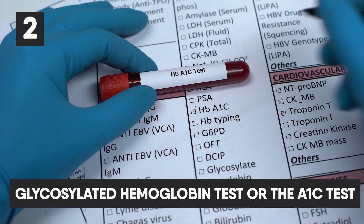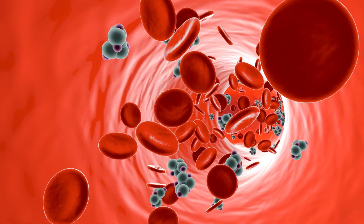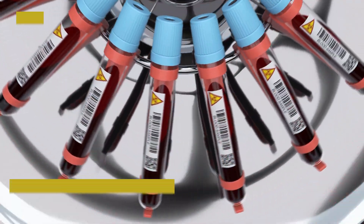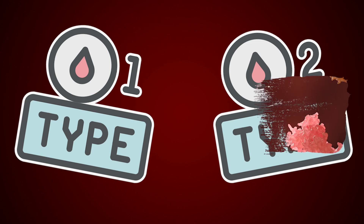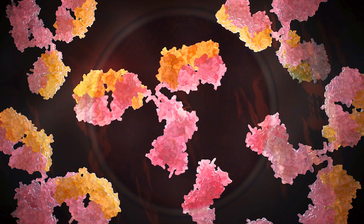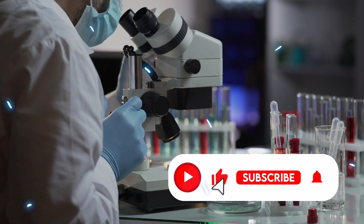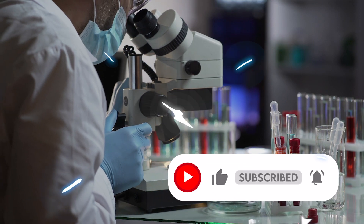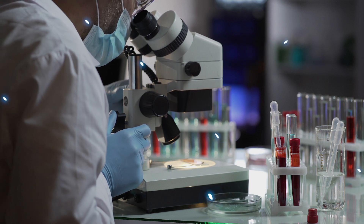The glycosylated hemoglobin test, or A1c test, evaluates your 3-month average blood sugar levels. The antibody test is a blood test that screens for autoantibodies to detect whether a patient has type 1 or type 2 diabetes. Autoantibodies are proteins that mistakenly target your body's tissue. The presence of certain autoantibodies indicates type 1 diabetes, while autoantibodies are often absent in people with type 2 diabetes.